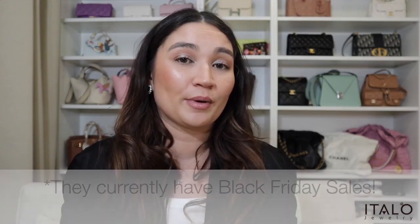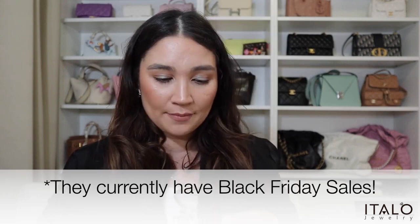I'll leave the coupon code in the description bar down below, as well as a link to shop Italo Jewelry. With my studio light and in the mirror, it is reflecting so much — it is just so shiny. This is under 150 USD, and then you use the 20% off and you've got yourself a bargain for a beautiful quality necklace: 18 karat gold plated, sterling silver, hypoallergenic, nickel free, white sapphires all around. Italo, you really outdo yourself.